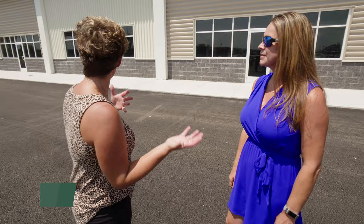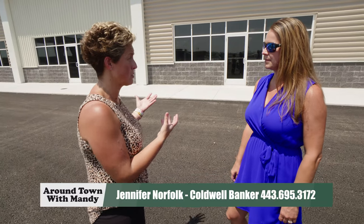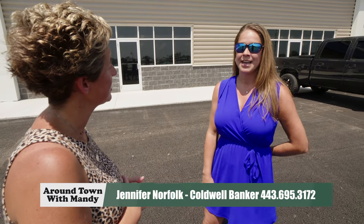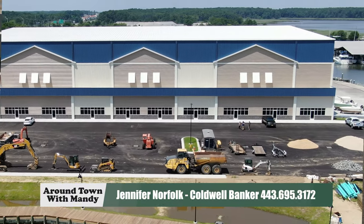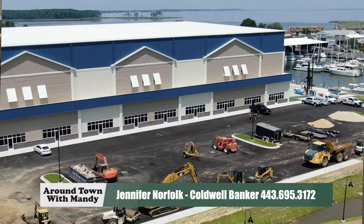I'm here with Jennifer Norfolk from Coldwell Banker. As Jody was telling us, there is interest from a spa coming in, but we have other spaces available. If someone is looking to come down to the Boatel and capture this amazing view and get a part of this, you can contact me on my cell at 443-695-3172. We have spaces starting at about 1,000 square feet — you can individually rent or combine spaces. It's new construction so we can build the suite based on your needs.